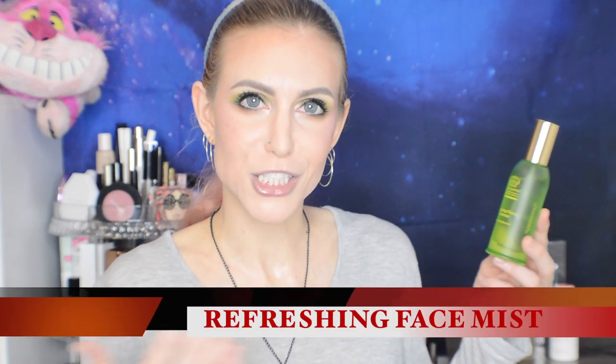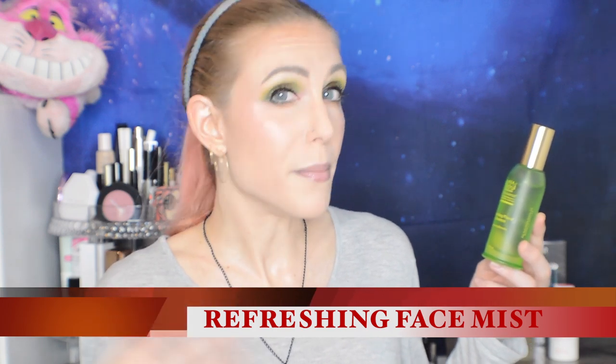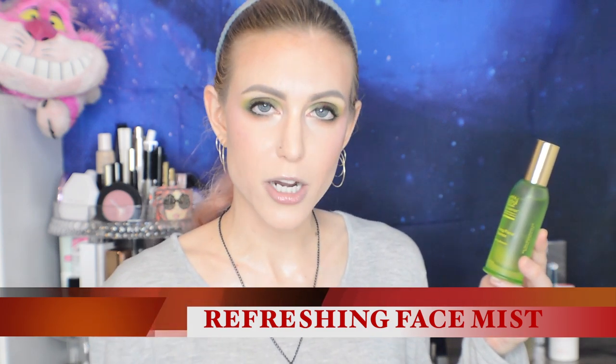Refreshing mists are often made for use in your makeup routine to blend together any powders on your face, but don't think you're stuck using them only there — they transfer over quite nicely into the toning step of your skincare routine.